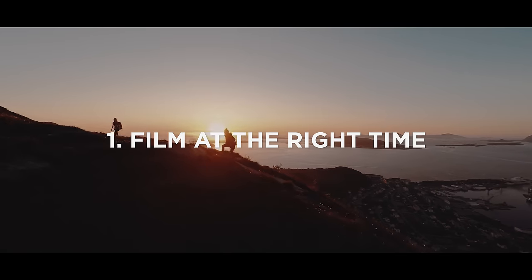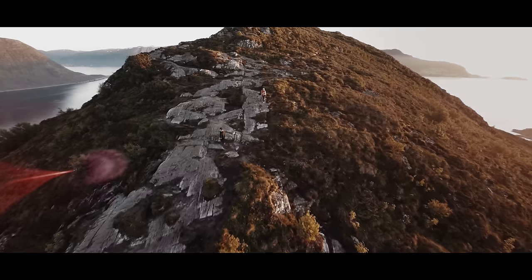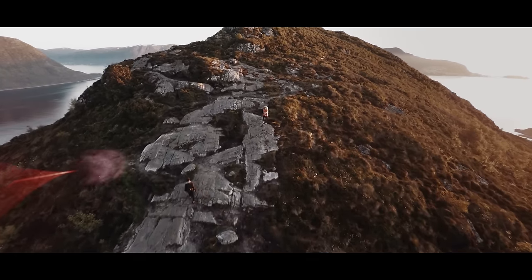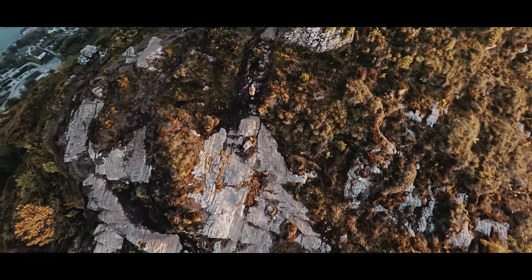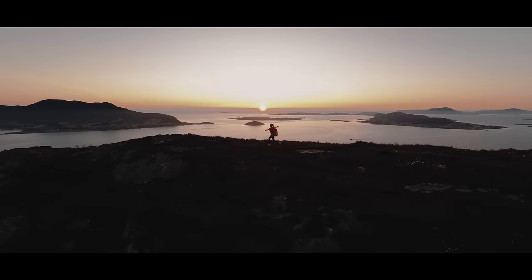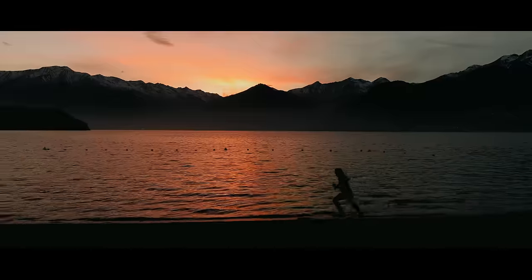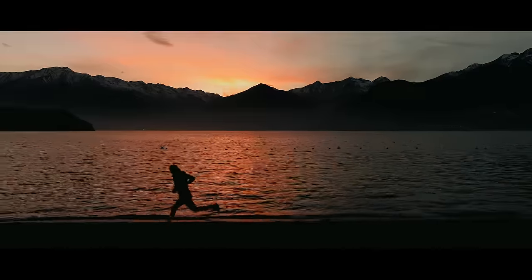Number one: film at the right time of day. Because the sensors aren't super good on drones right now — like the DJI Phantoms or the Mavic Pros — the dynamic range is pretty bad, so you wanna make sure you're filming at the right time of day. I would say sunrise and sunset. You're always gonna get the best light and the best looking footage. The shadows and everything are just a lot cooler looking when the sun is a little further down on the horizon.